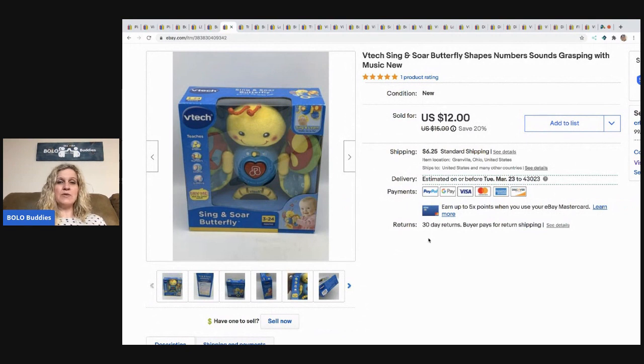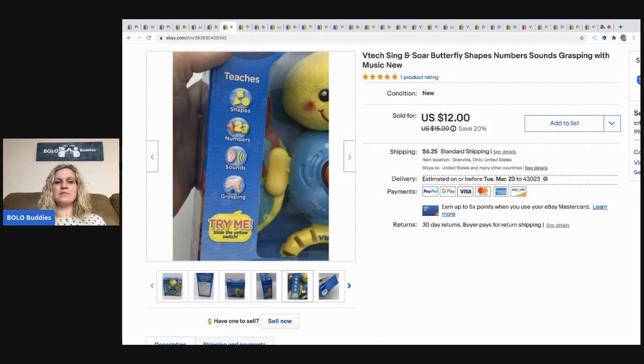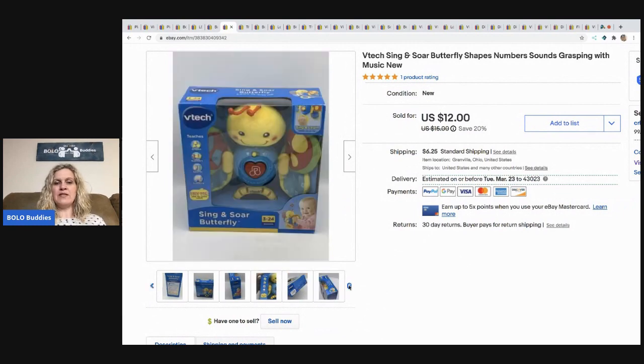The next item came out of a mystery box — I sold this pretty quickly for $12 and the buyer paid shipping. It's a VTech Singing Sword Butterfly, new in the packaging. Not really high comps, but being that it was new in the package, I went ahead and listed it.